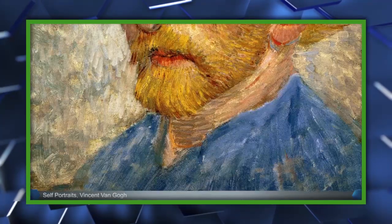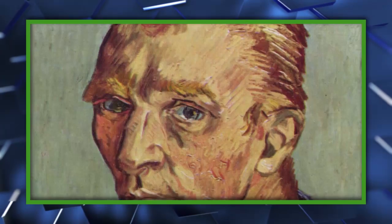Vincent van Gogh painted over 30 self-portraits between 1885 and 1889. Imagine being able to see those portraits after all. And that's it for now. We'll keep you posted as science brings science fiction to the real world. For all the biggest updates, make sure that you click like and subscribe, and we'll get you everything you need to know.